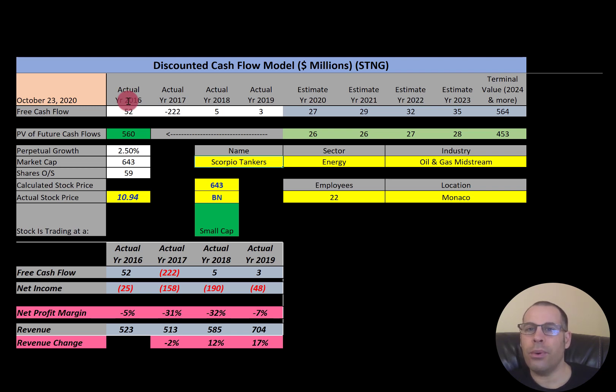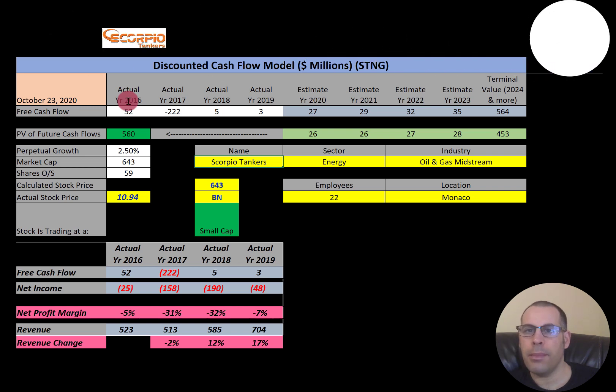In this video I am going to walk you through the process of valuing Scorpio Tankers' stock by analyzing their financial ratios and dissecting their financial statements, so we can determine if the stock is a buy or a sell.